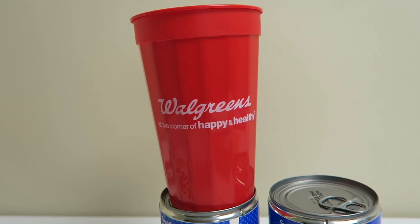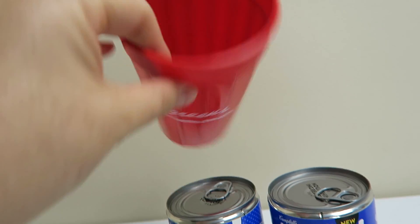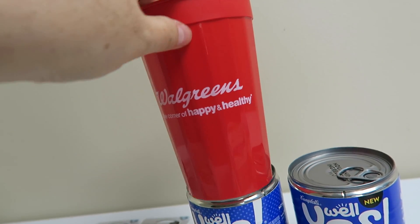My store for whatever reason was handing out this little plastic cup, so I just grabbed one of them. I just thought I could probably use it for something.